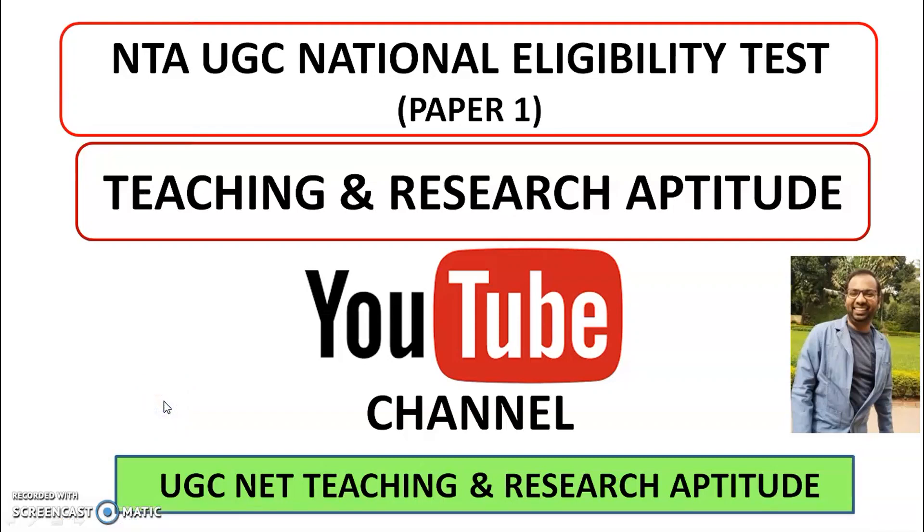For candidates preparing for the UGC NET exam, there is very good news. One of my YouTube channels is designed specially for UGC NET Paper 1, that is Teaching and Research Aptitude. All the concepts will be explained in detail and PPTs are also available to download for quick reading. The YouTube channel link is provided in the description box of this video.